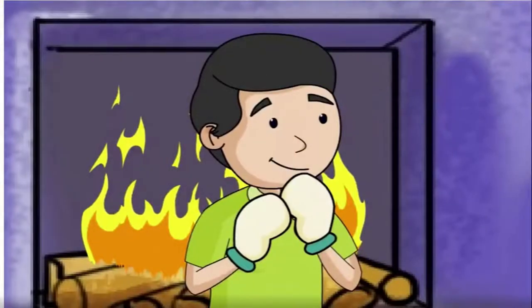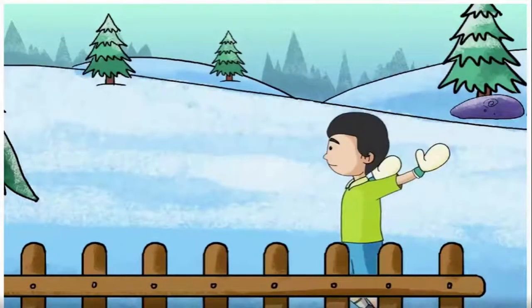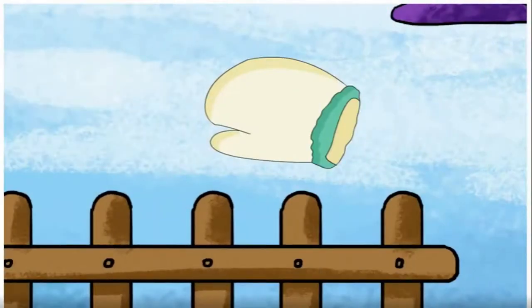Nicky put on the mittens and went outside to play in the snow. As he played, Nicky lost one of his mittens. After some time, a mole found the mitten.